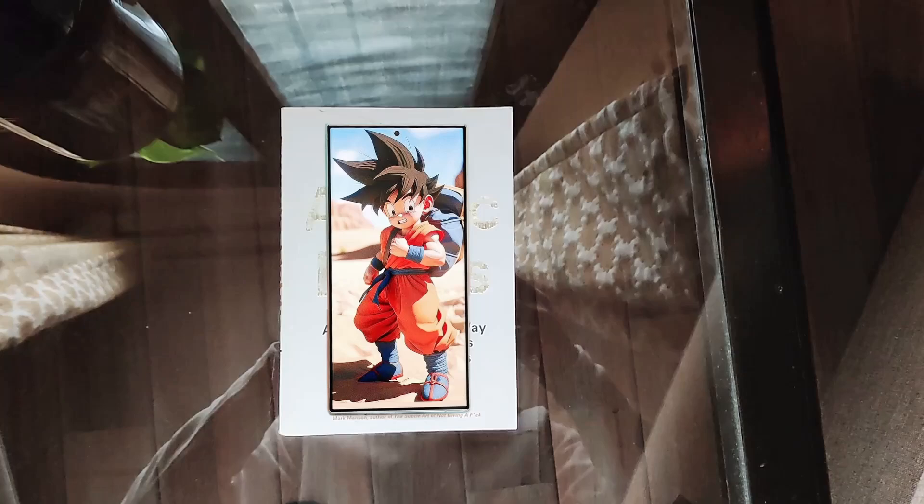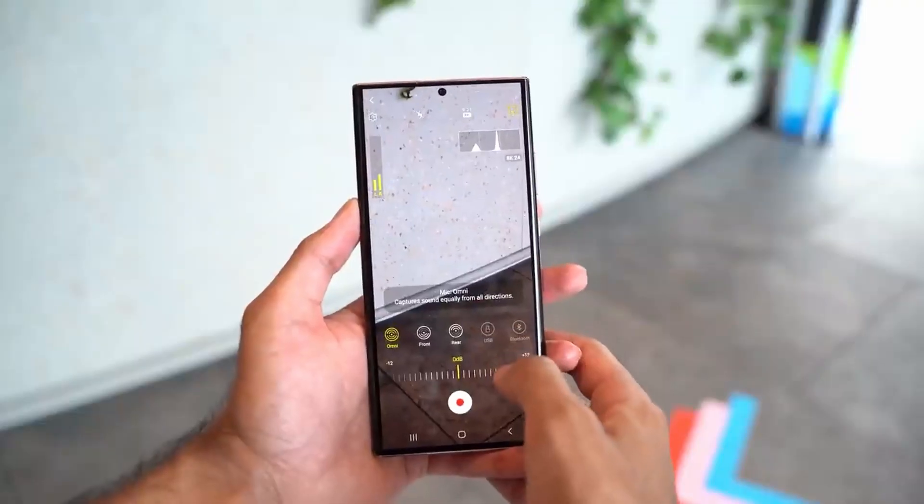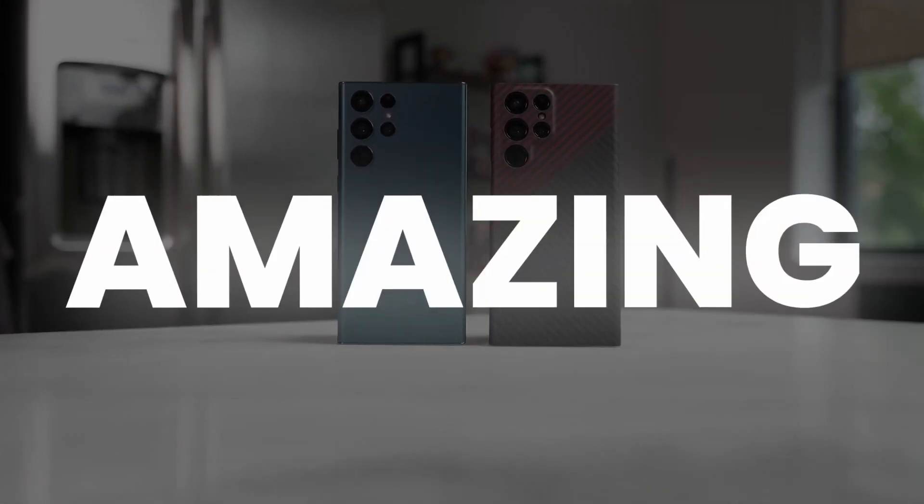With these new features, the S24 Ultra could be the best camera phone of next year. There are some more exclusive features to share, but before moving on to that, a subscribe to the channel would be amazing.